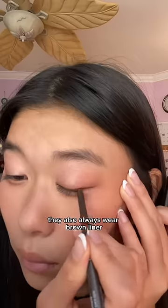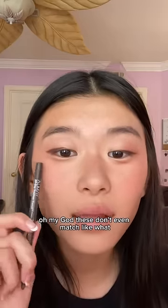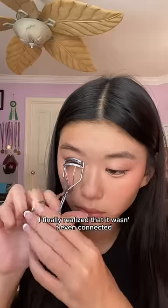Over the lips, almost every Korean girl underlines their eye bag or something, so I did that. They also always wear brown liner, which I did, but honestly it was — oh my god — these don't even match. It's not even connected to the lid. We're just gonna leave it how it is.